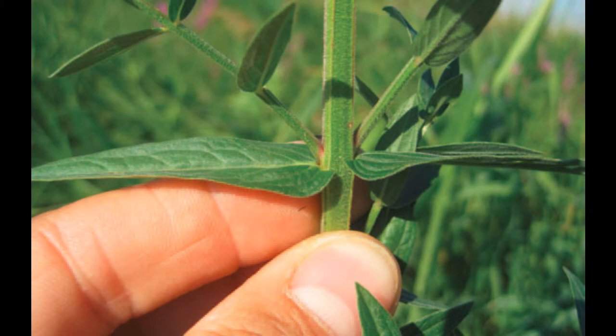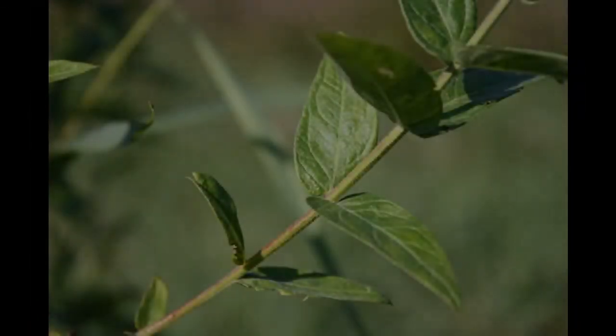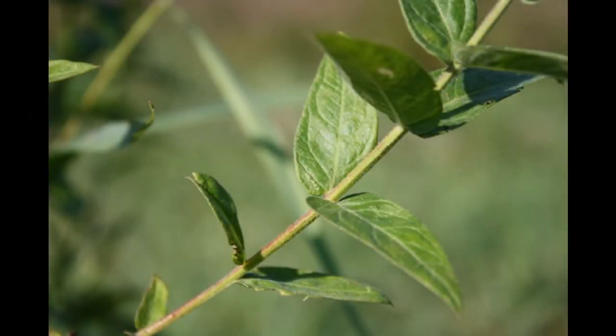Next, leaves. Loosestrife leaves are short, clasp the stem, are lance-shaped, and occur in pairs that are arranged opposite of each other along the stem. Loosestrife leaves are also covered with fine, downy hairs.